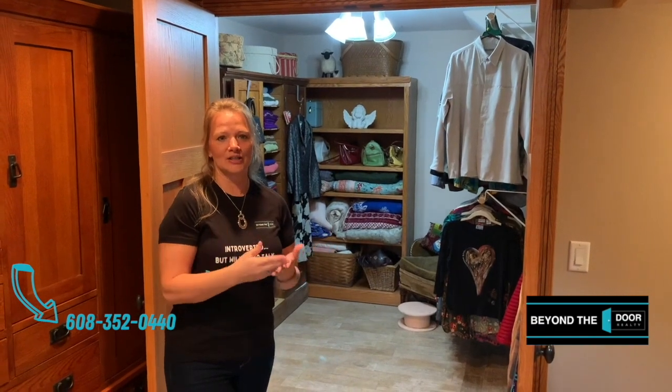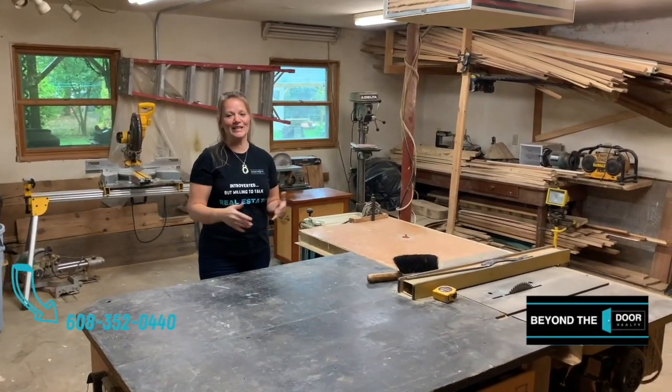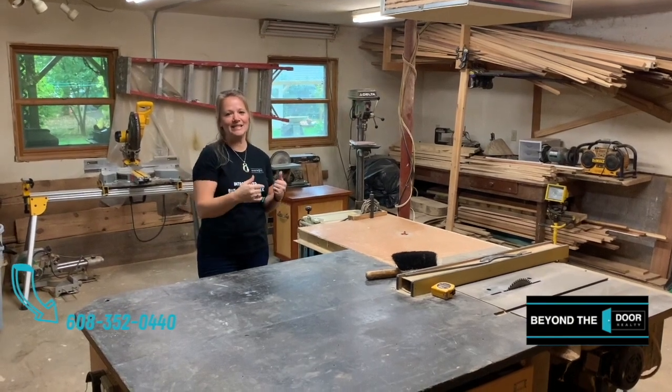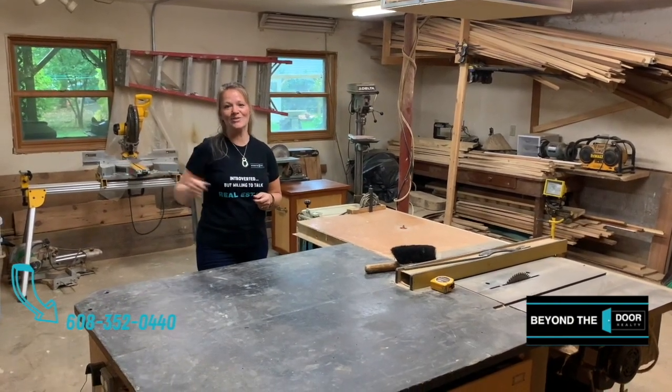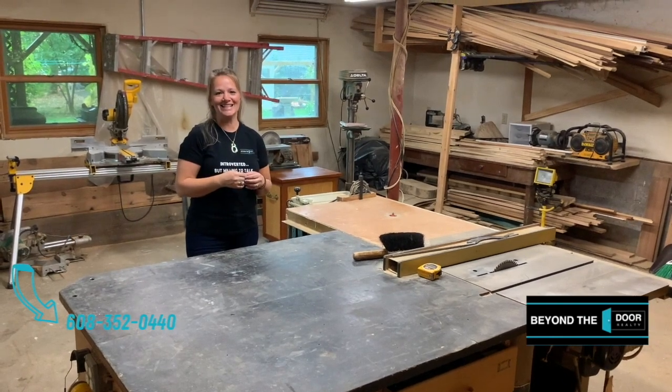The next place we're going to take you is currently used as a wood shop, but you could use it as any number of things — from an art studio to a yoga studio, or honestly just keep it as a wood shop because it's perfect for that. This space is absolutely huge: 21 feet by 19 feet, and it has access to the outside, so whatever you're planning to do with it, you have easy access in and out.